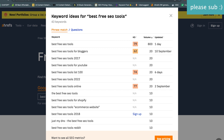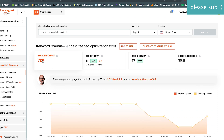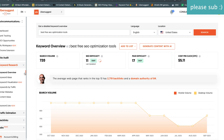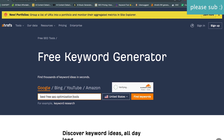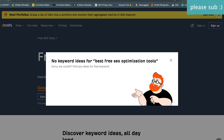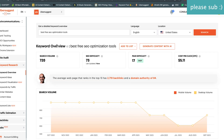Now let's go into Ubersuggest with 'best free SEO optimization tool,' just to show you how crazy the difference is. Here we get a search volume of 720 and a difficulty of 11, whereas on the other tools we were getting zero. It looks like Ubersuggest just updated to 73 — but it still shows you the huge difference.